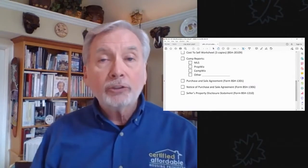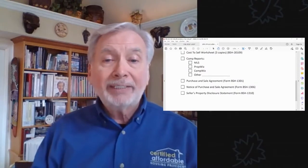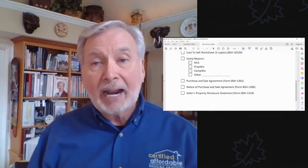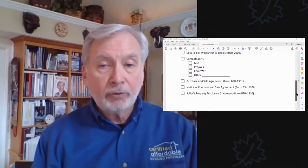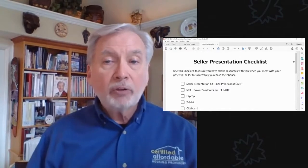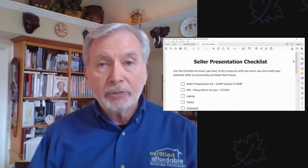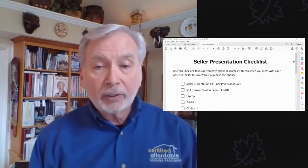That's a thing we'll also cover at Millionaire Jumpstart. And then the seller's property disclosure statement, just to let you know more about that house and what's going on with that property. If you don't have those items, just skip those items, but you do need at least a purchase and sale agreement when you go visit with the seller.